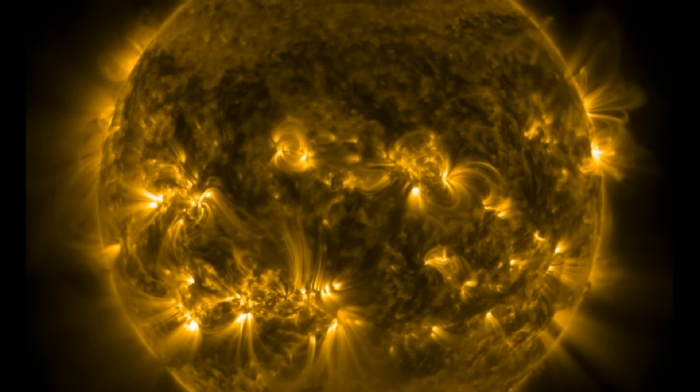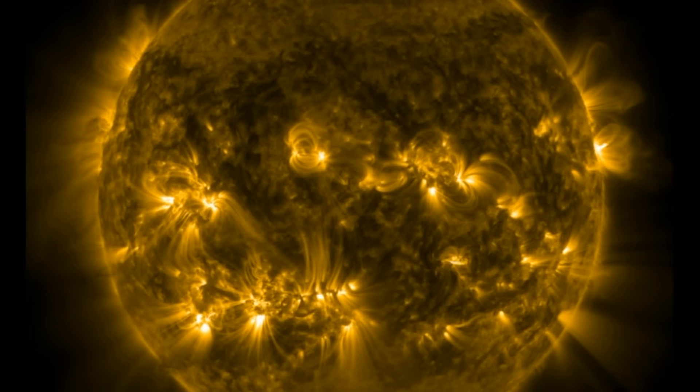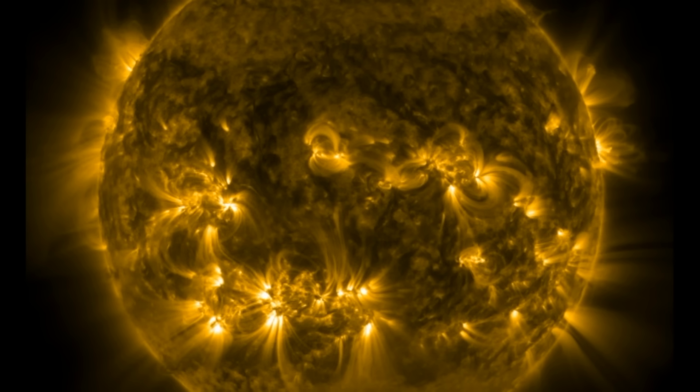Good morning folks, welcome observers. Today we've got a bunch of eye candy. We'll see awesome imagery of the sun, the moon, Mars interior, and the most famous supernova of them all, Cassiopeia A.